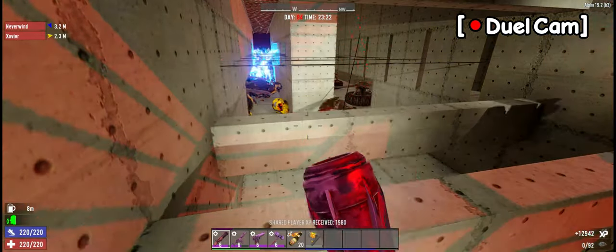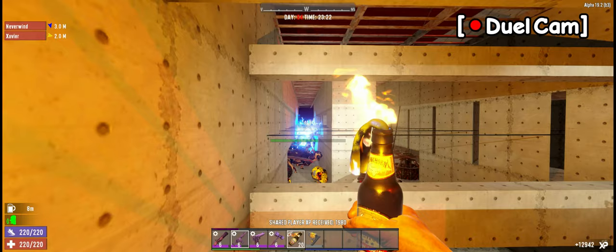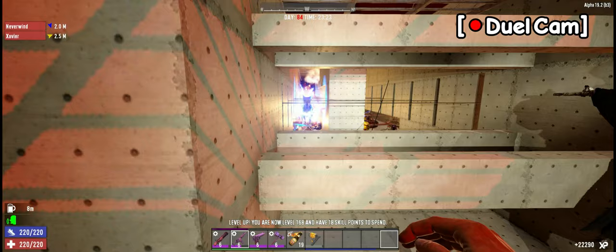The first two blade traps on the left are dead — dead as in not spinning, no power.